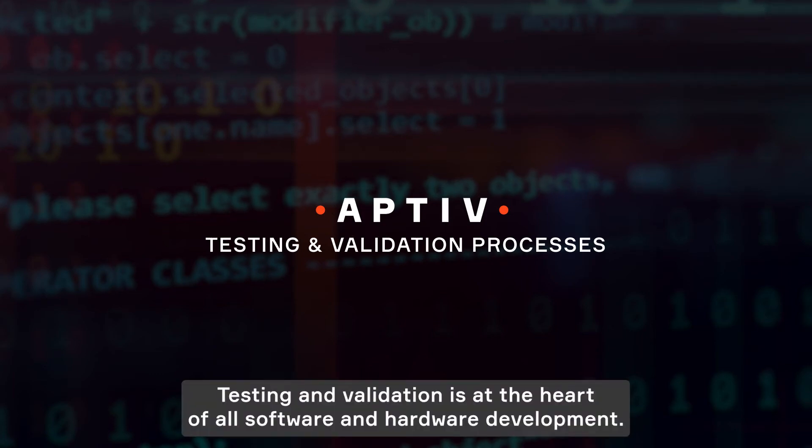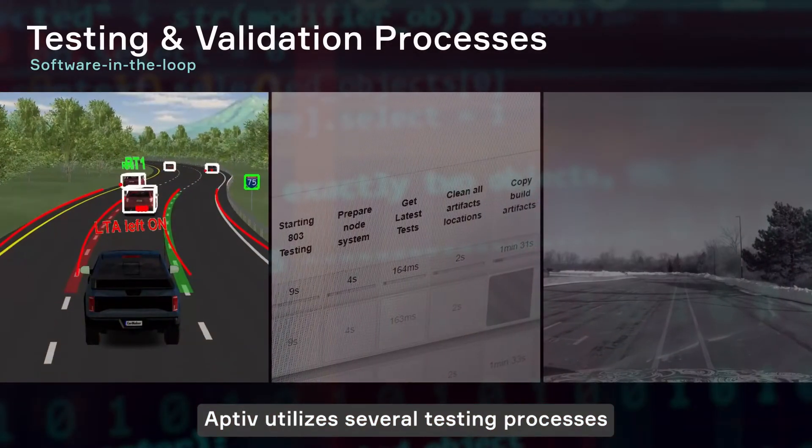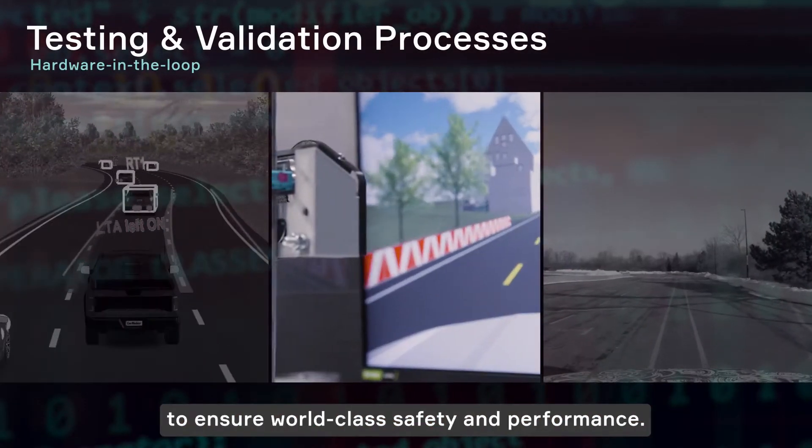Testing and validation is at the heart of all software and hardware development. Aptiv utilizes several testing processes to ensure world-class safety and performance.